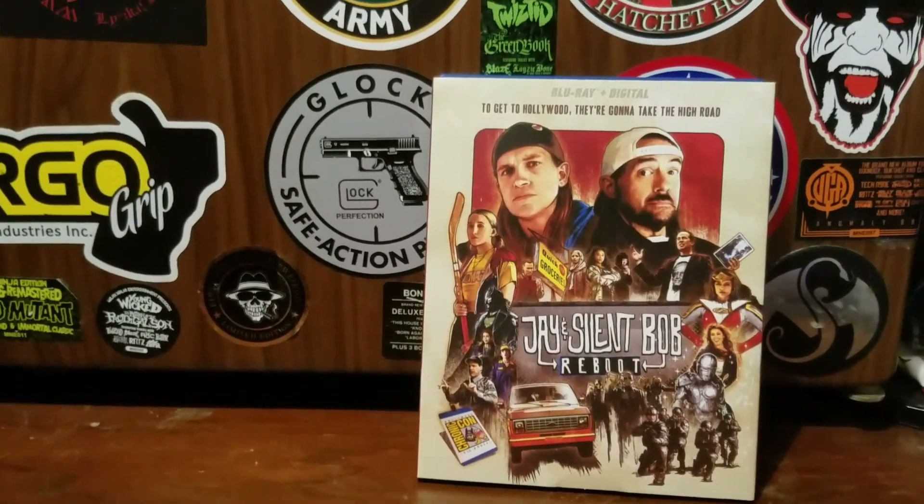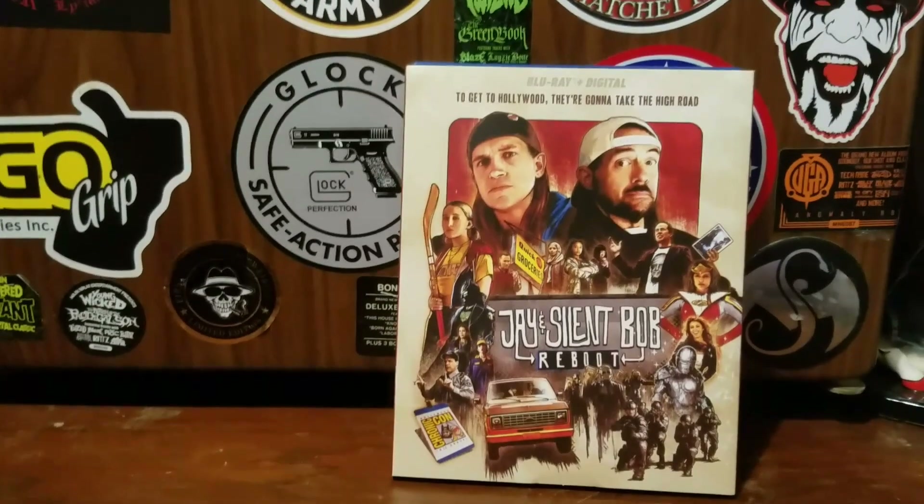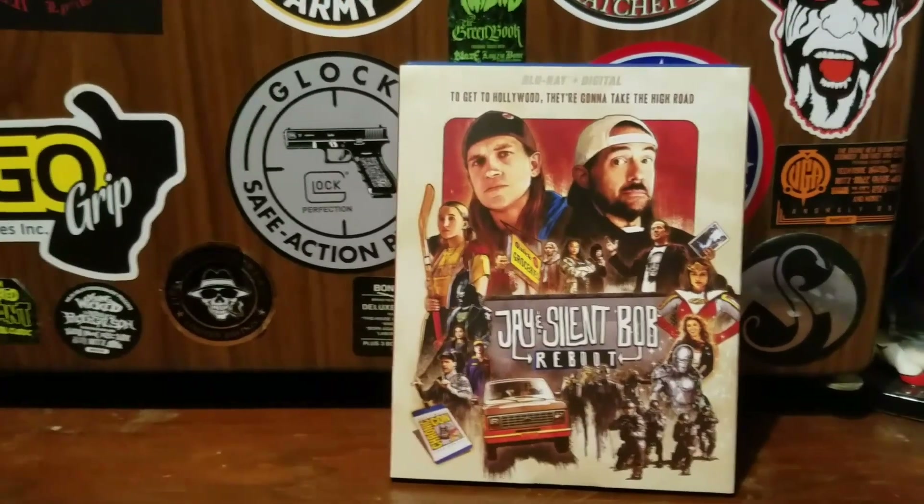On to the eBay pickups — we have Jay and Silent Bob: The Reboot. This is a hilarious movie. I've already opened it, already watched it. I fucking loved it.